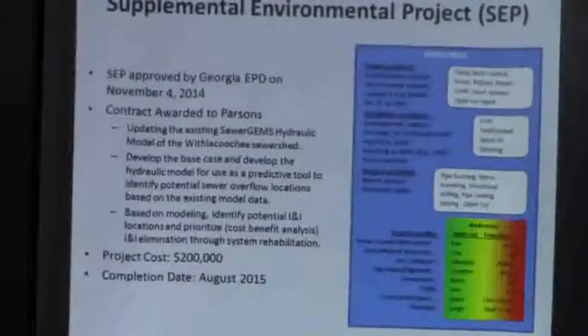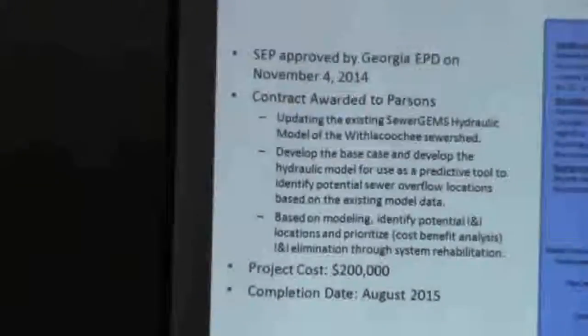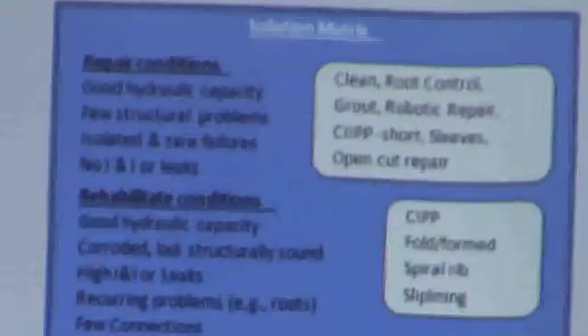In addition to the consent code, we had to develop a supplemental environmental project and get it approved by EPT for $200,000. We awarded the portions — they have all the background information, the design on the forest bed, the design on the new tree plant — so it was logical to have them do this.